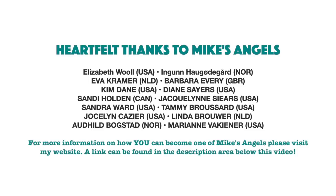I'd like to say a huge thank you to all of my angels - because without you, these videos would not be possible. Thank you.